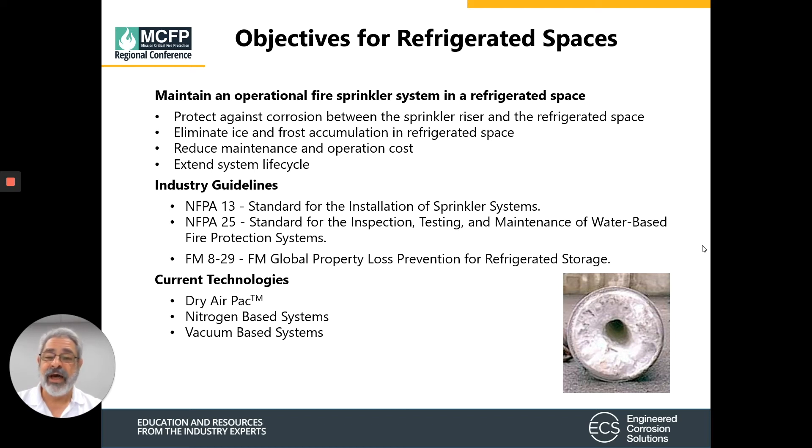From an industry guideline standpoint, we want to look at NFPA 13, which is the standard for installation of sprinkler systems; NFPA 25, which is the standard for inspecting, testing, and maintenance; and FM Global's Property Loss Prevention for Refrigerated Storage Space.